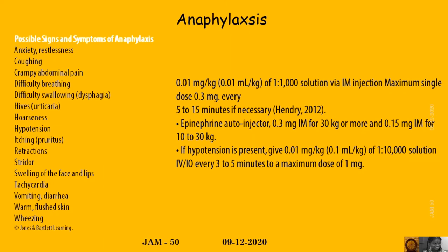Signs and symptoms of anaphylaxis include anxiety, coughing, crampy abdominal pain, difficulty breathing and swallowing, urticaria, itching, and hoarseness.